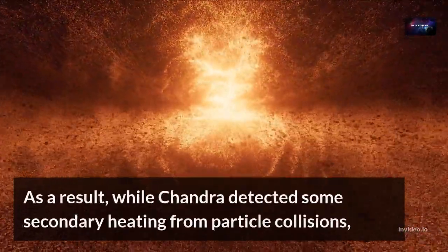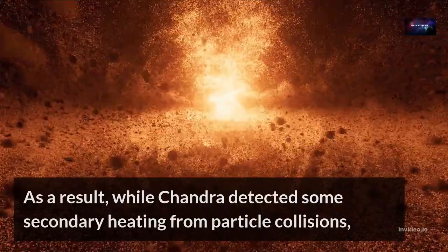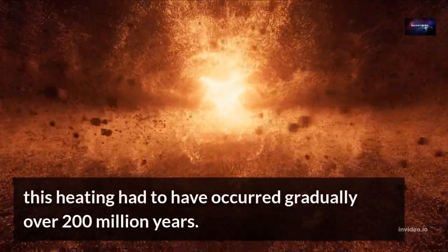As a result, while Chandra detected some secondary heating from particle collisions, this heating had to have occurred gradually over 200 million years.